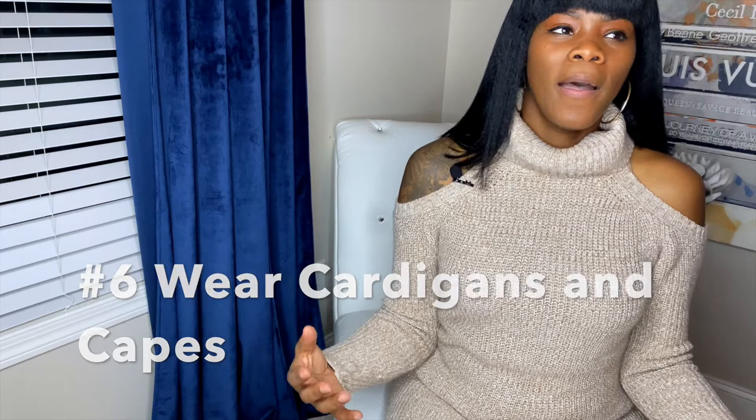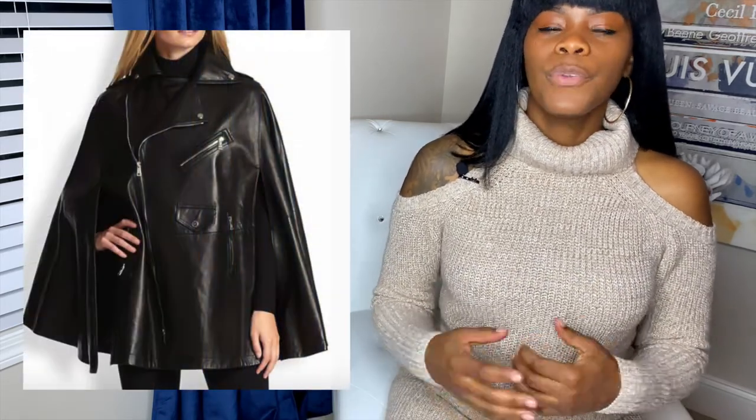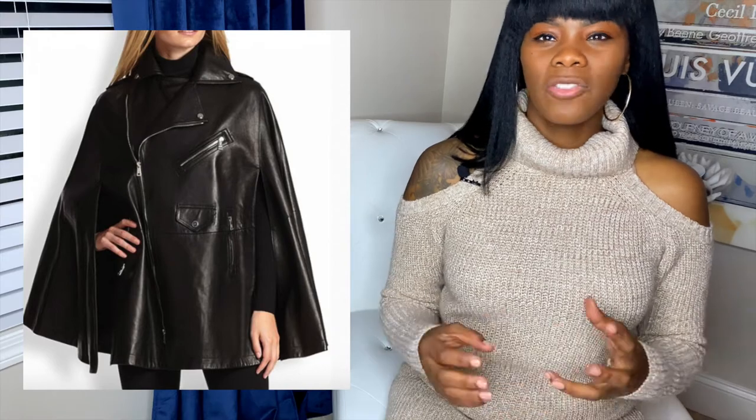Number six: wear cardigans and things that drape over you. If you wear a fitted spaghetti-strap dress, drape something over you to keep the elegance going — a poncho or a capelet are great options. A long cardigan you can belt up as well. Belting it also cinches in your waist and gives you a more elevated, polished look. Accessories can bring any outfit together, which is a great investment.